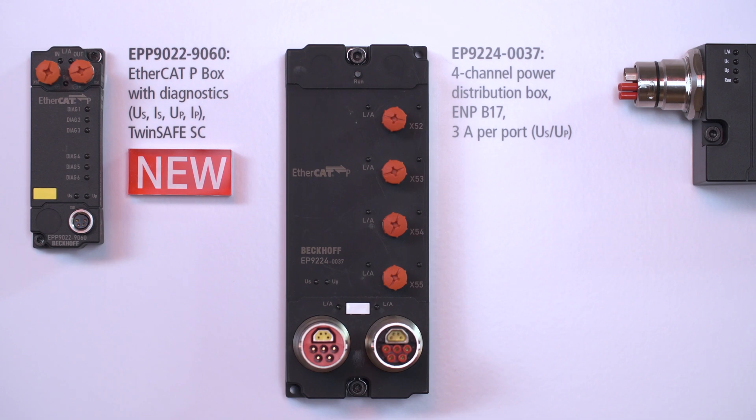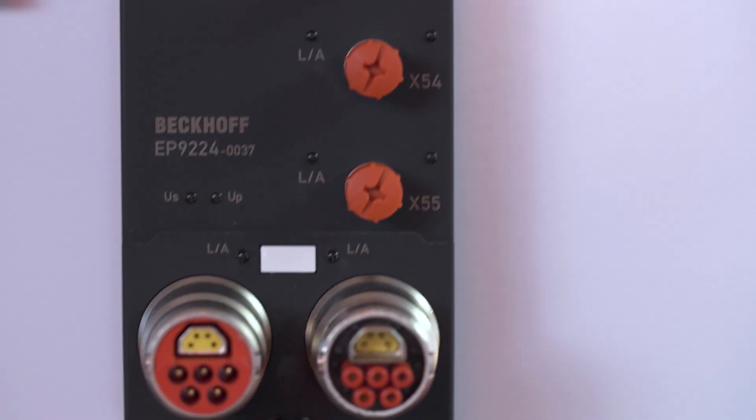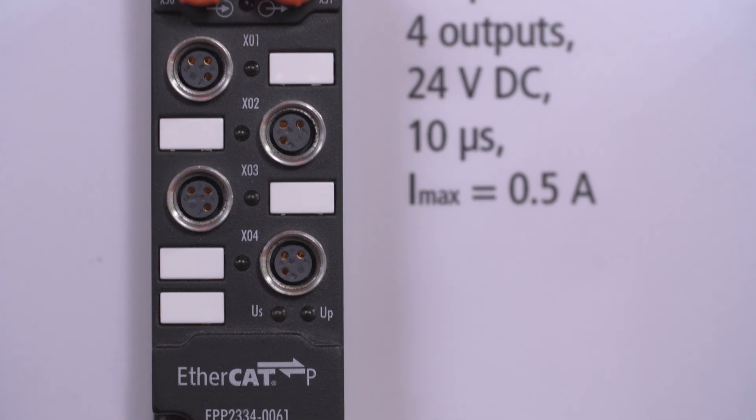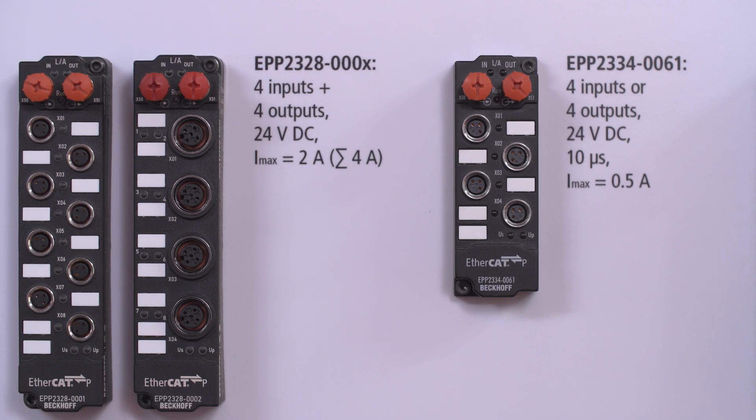Now let me switch to EtherCAT-P, the one-cable EtherCAT solution. We have added the four-channel junction box and now also the four-channel I/O boxes — for example the EPP2334 with DIOs on each port, perfectly suited for small applications in every machine.